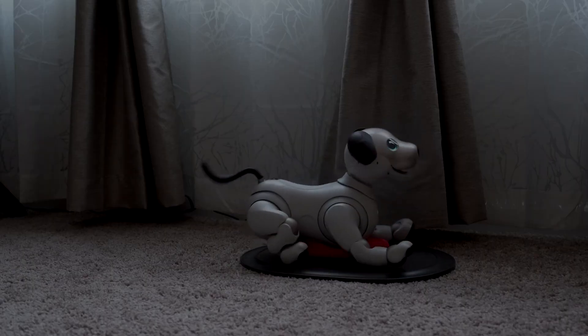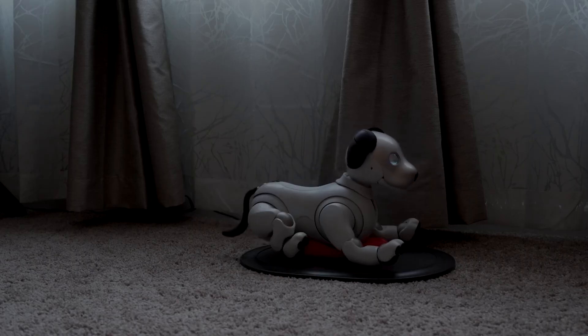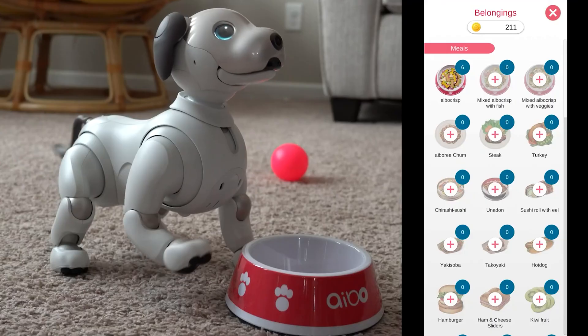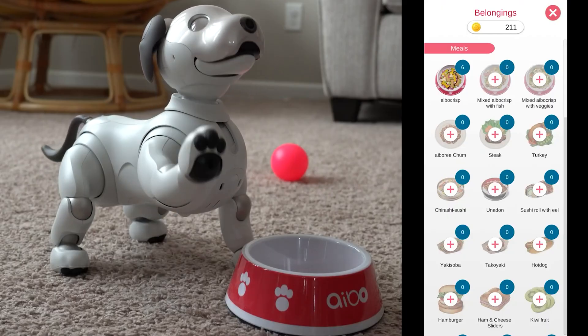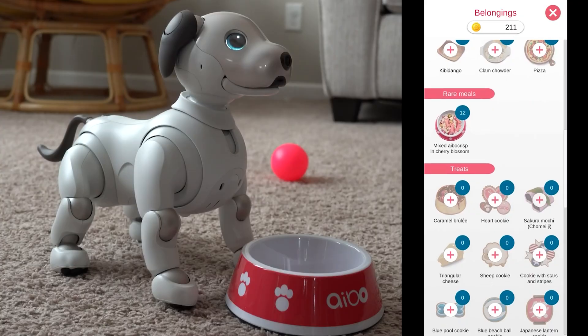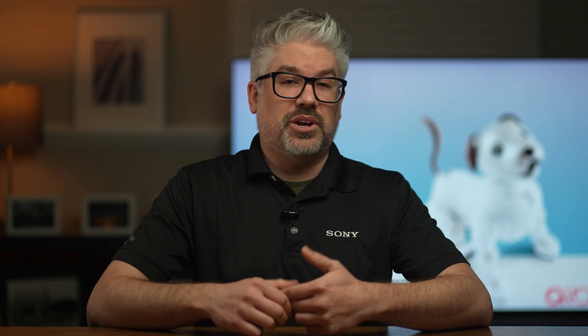2022 brought the 4.0 update, which introduced the ability to establish bedtime routines, with AIBO learning to autonomously sleep on its charging station. It enhanced food interaction features, including a food preference display and a meal log in the My AIBO app. Owners also gained more options for customizing AIBO's outfits, adding personalization to its appearance.